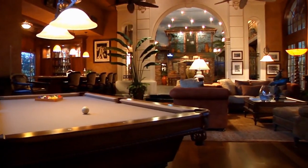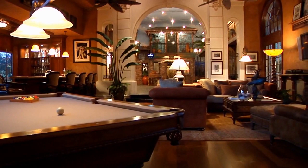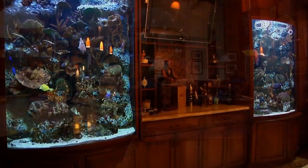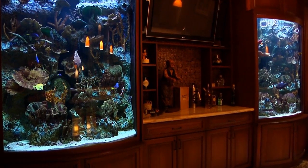The leisure room affords hand-scraped walnut floors, a billiards table, and casual sitting area. Along the wall behind the long bar is a curved glass aquarium.